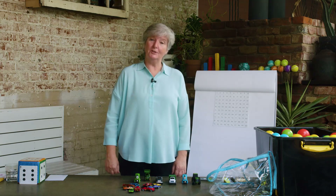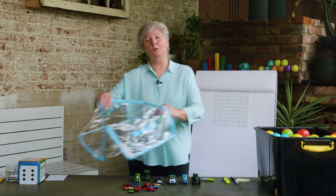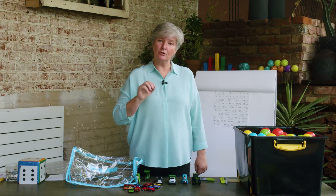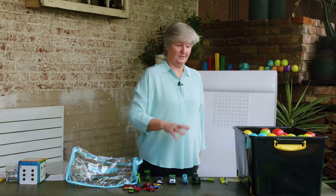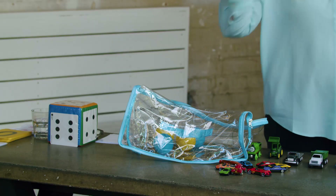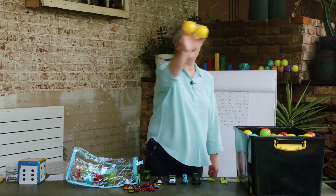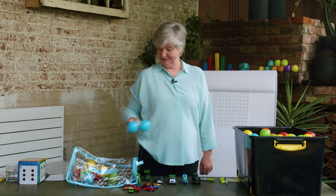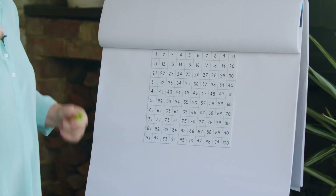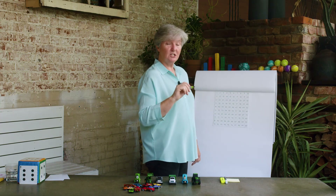Counting in twos is really useful when you want to count a big collection of things. I've got lots of balls in my basket and I want to bring them to a party — I want every child to have one ball. There are 12 children coming to the party, so I want to count out 12 balls and I'm going to do it in twos. Can you help me? Two, four, six, eight, ten, twelve. Fantastic!